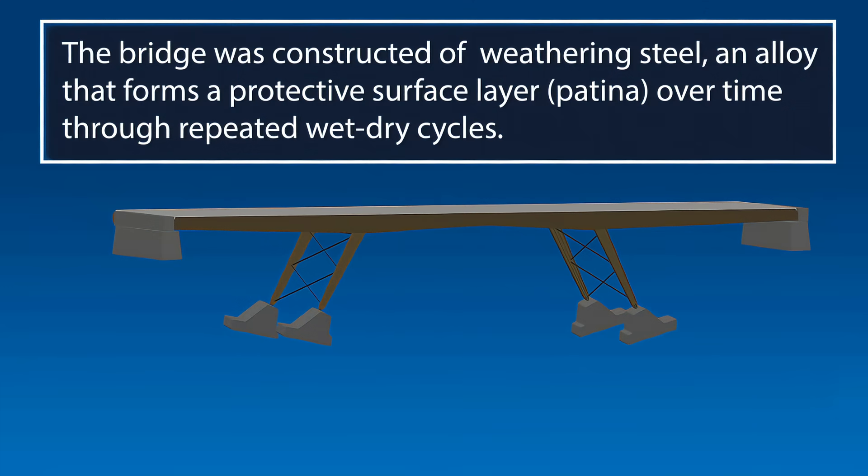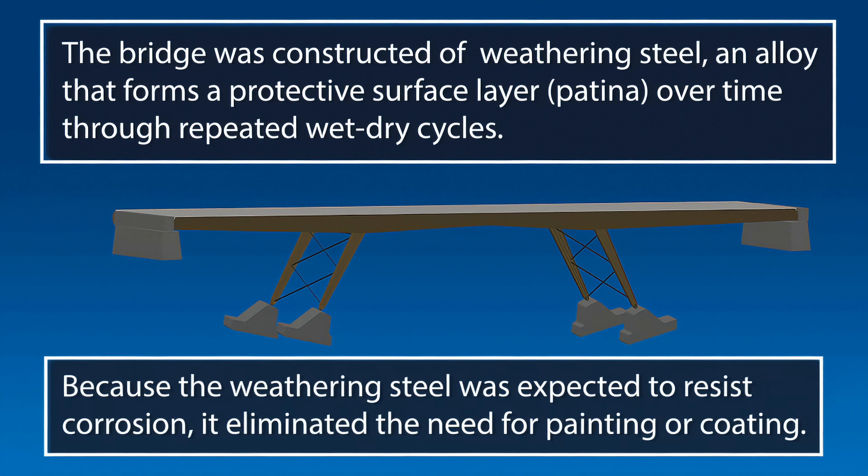The bridge was constructed of uncoated weathering steel, an alloy designed to form a protective surface layer of rust called a patina. The patina develops over time through repeated wet-dry cycles. Because a properly formed patina resists corrosion, using this material eliminated the need for painting or coating.